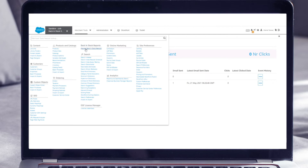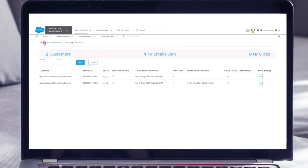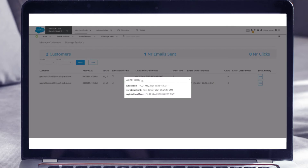To get an overview of these email alerts, access the back-in-stock reporting module and get insights on the event history for each customer or product.